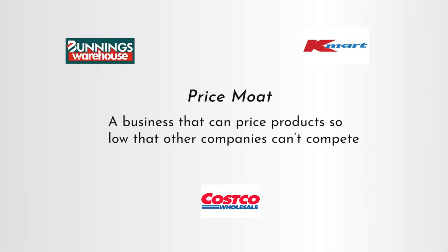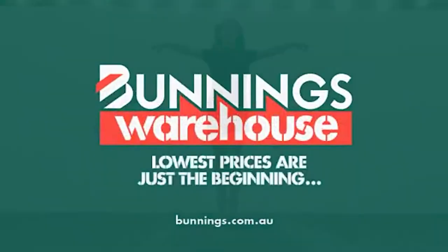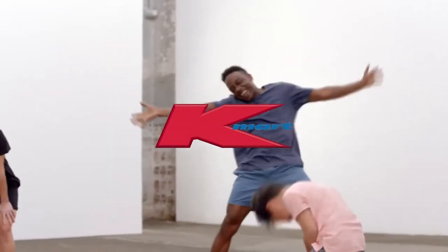The last type of moat is a price moat. Simply put, a price moat is when a business can price its products or services so low that other companies cannot compete on price. In a lot of categories, people will always buy the cheapest possible products. Kmart, Costco, and Bunnings are the best examples of companies with massive price moats. Price moats can be especially hard to cross because a company can destroy its profits trying to compete on price with these giants, who are so financially strong they don't need high profit margins to keep the business running.